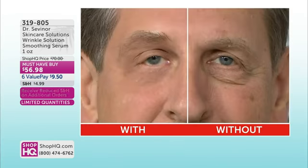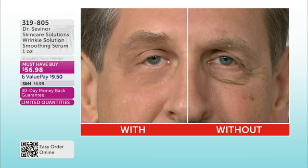Look at your television screen. This is the power that Dr. Sevenor has dedicated his life to. Do you see the wrinkle solution? The crepey, dark, saggy under eye is completely gone. Guess how long that took? Not three months, not 60 days, not 45 days. That took three minutes.